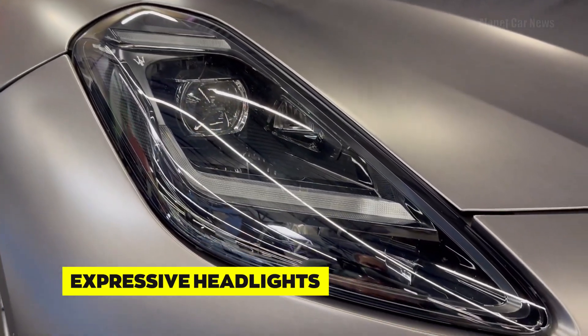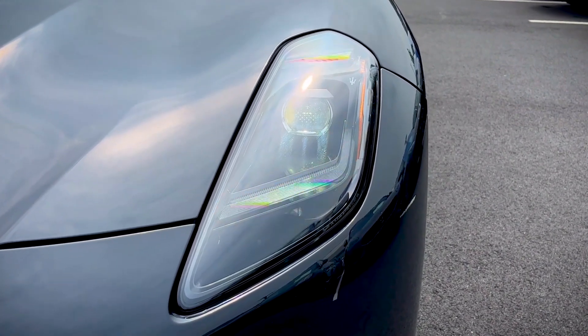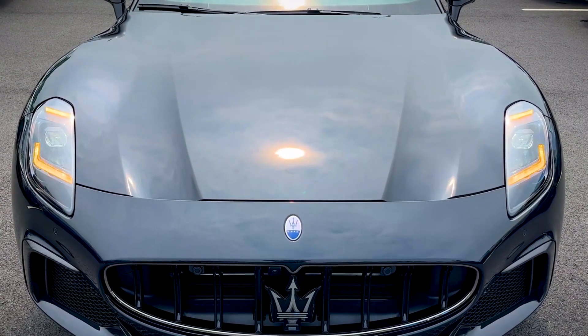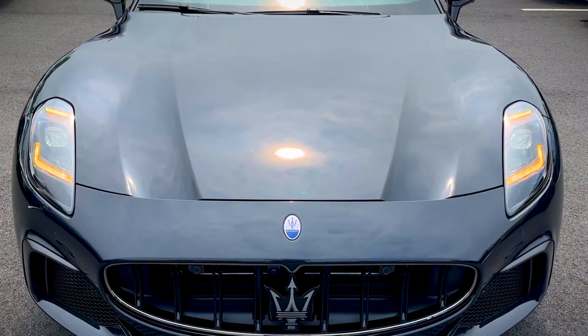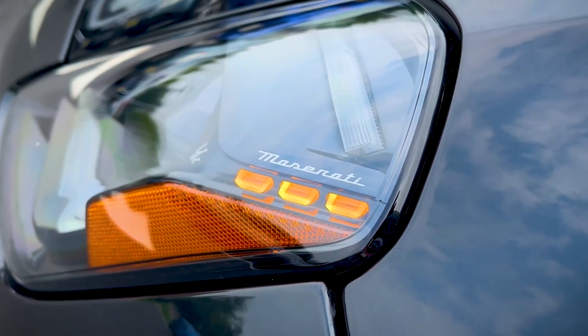Flanking the grill are the Gran Turismo's expressive headlights, meticulously designed to convey a sense of confidence and dynamism. The sharp lines and intricate detailing make them not just functional but also a work of art, providing excellent illumination and ensuring both safety and style.